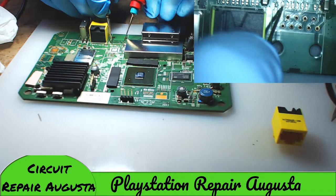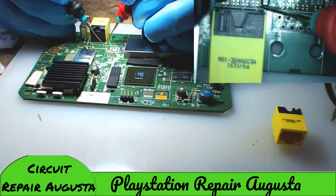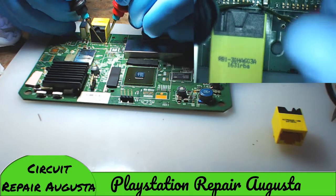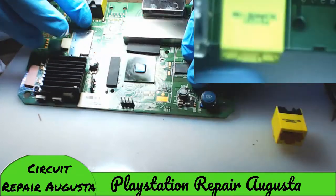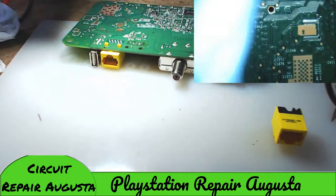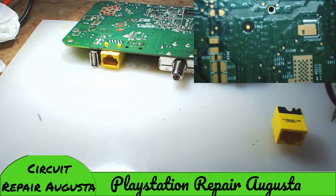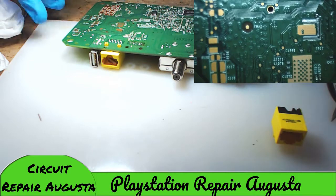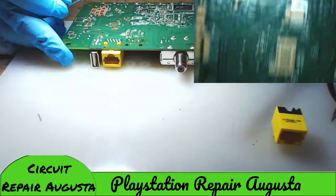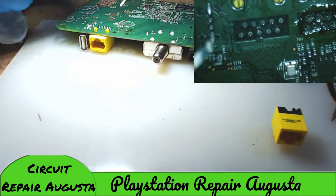That is very interesting - we found something out. We have the same problem here, so we are going to take that one out and see if the shorts go away. If they don't, then we know that our problem actually more than likely originated in that chip and still resides there. Where are we at? We are getting closer to isolating how this thing failed.